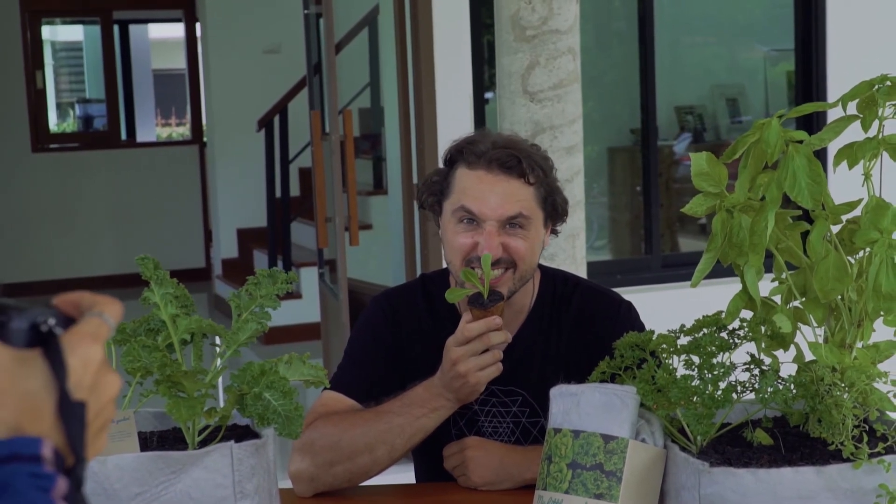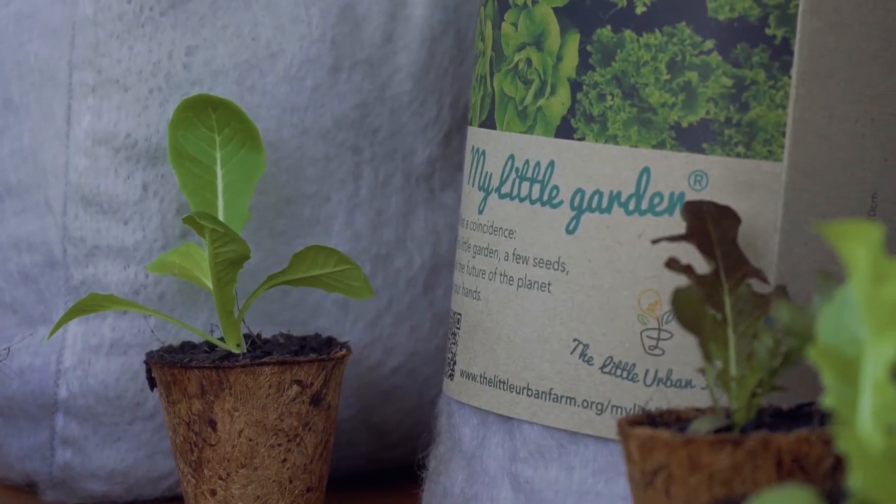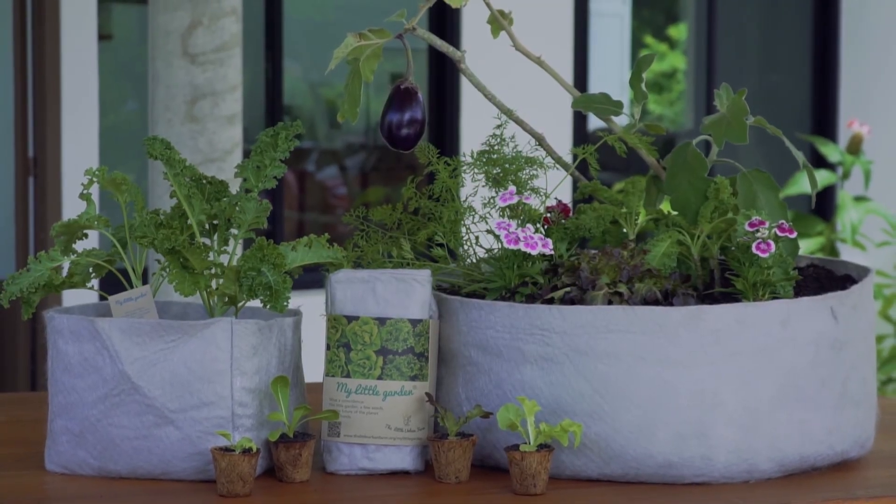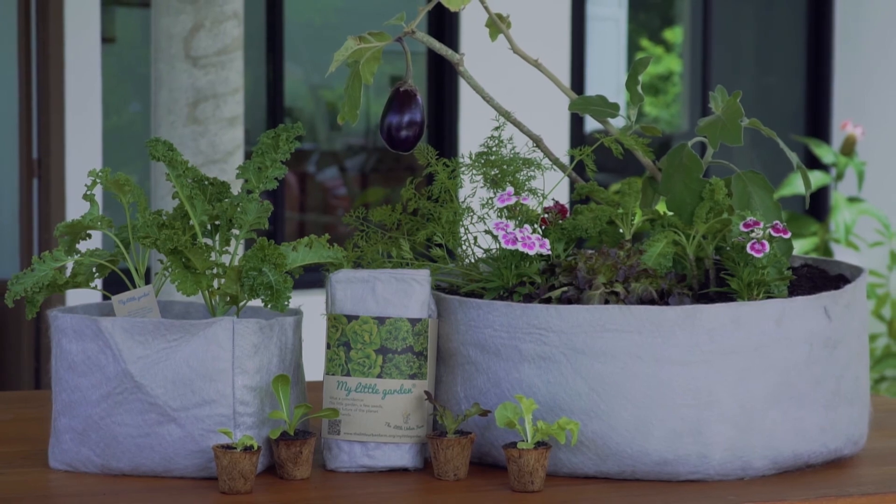Kids nowadays are not that much into healthy food like salad, but when they grow it, they have this emotional connection. And this is the thing to train and to inspire these little explorers to take care of our planet by falling in love with this little nature that is not just in the National Park, but it's here around us in everything we touch. I hope you guys had a great time, and thanks for watching.